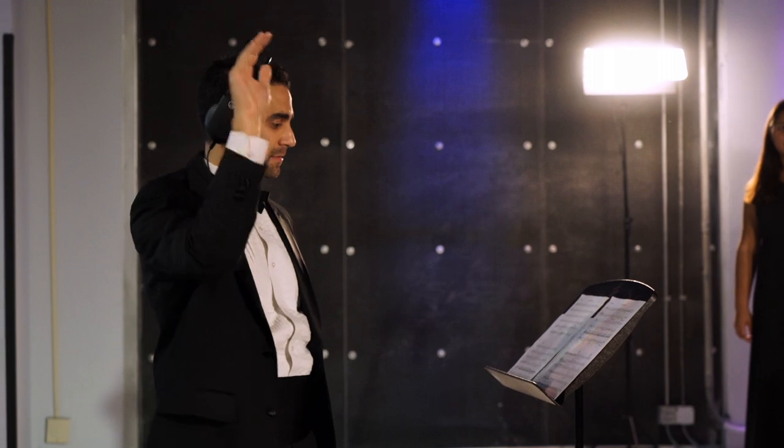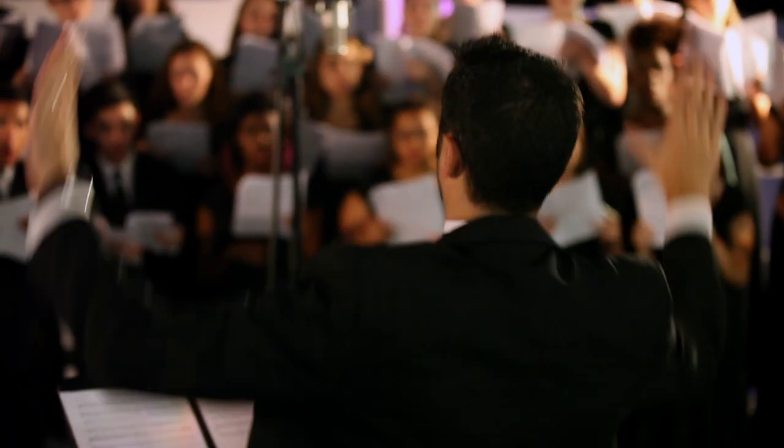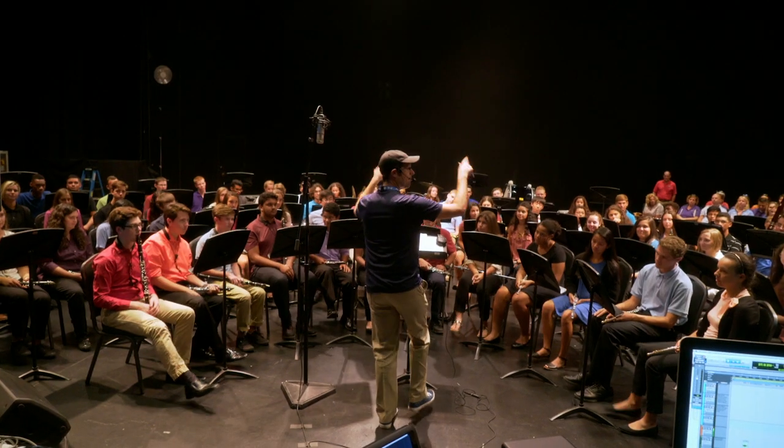My favorite part was the opportunity for the students to maybe see how choral music is used outside of the choral classroom. To hear all about the other music jobs, I think is real valuable for them. The biggest thing for me was that exposure to new careers that involve music, but aren't necessarily performance-based.